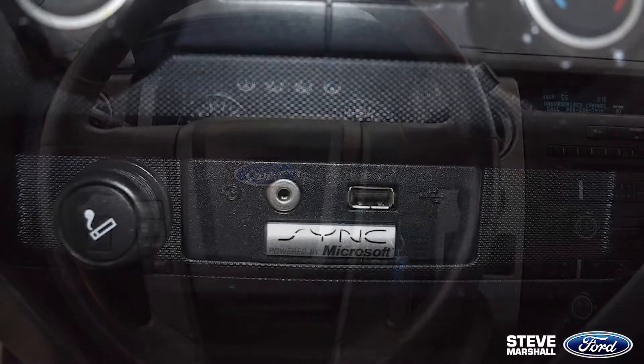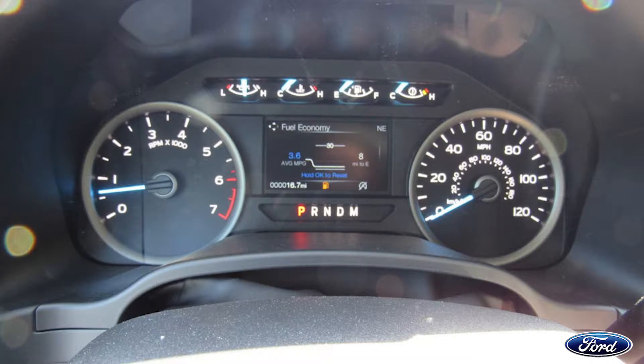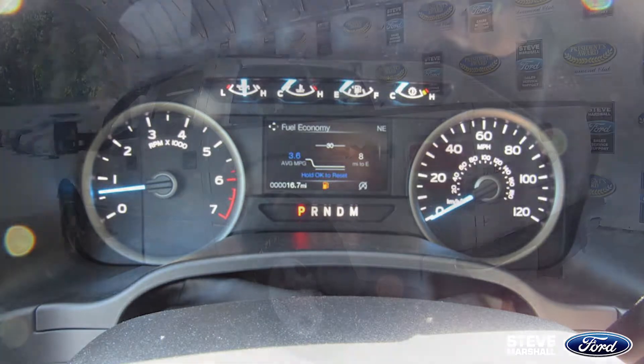You'll also find steering wheel mounting controls, display center, sync with an aux port, fuel, oil pressure, and engine coolant temperature gauges with tachometer, voltmeter, and odometer.